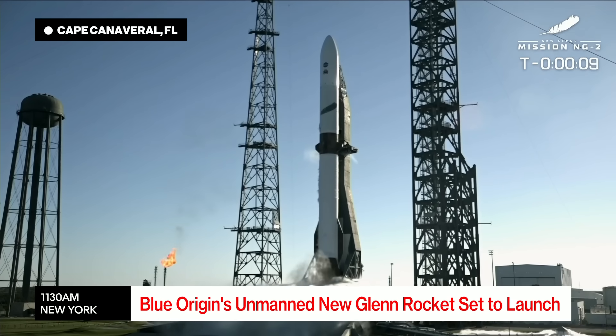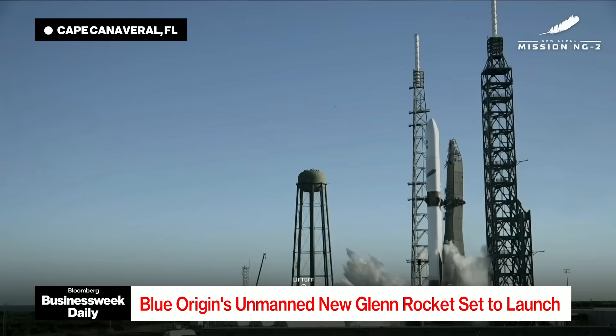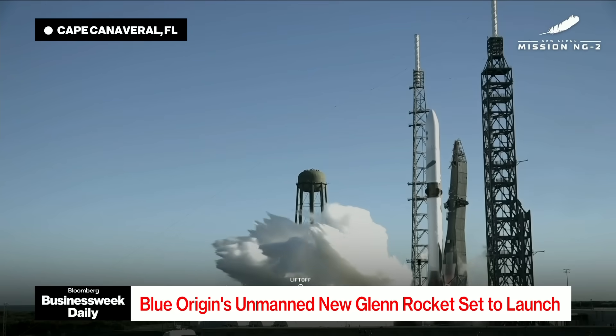Minus 10, 9, 8, 7, 6, 5, 4, 3, 2, 1. Lift off, lifted. Ignition motion.